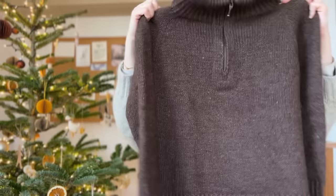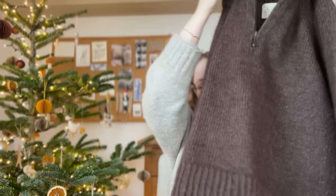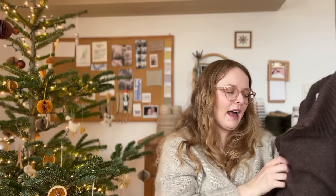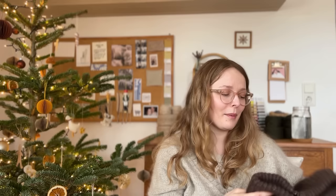My second finished object was something I'd started in 2022 but finished in 2023 — the Zipper sweater by Petite Knit. This was my first zippered project and my first Judy's Magic Cast On. The yarn was the Kremke Reborn or Recycled wool, which has a small percentage of polyester from recycled bottles, held with Kremke Silky Kit mohair. The mohair was gifted to me by the company to try out.